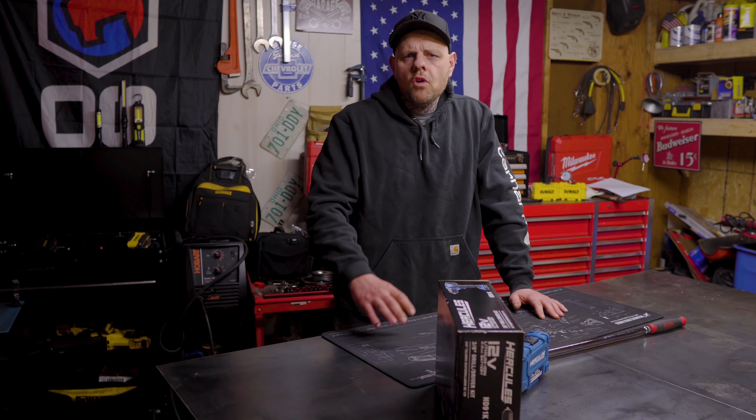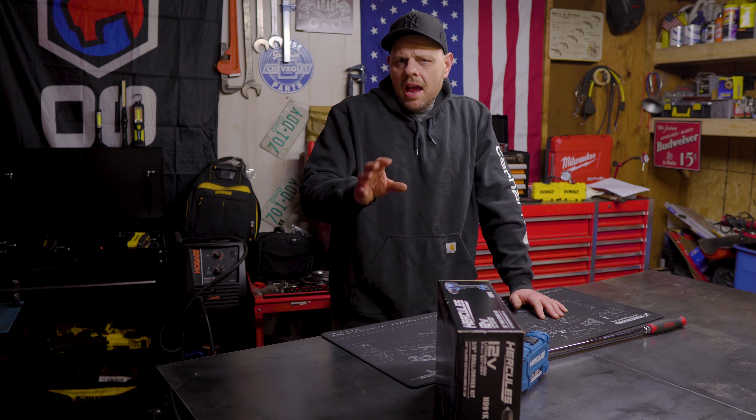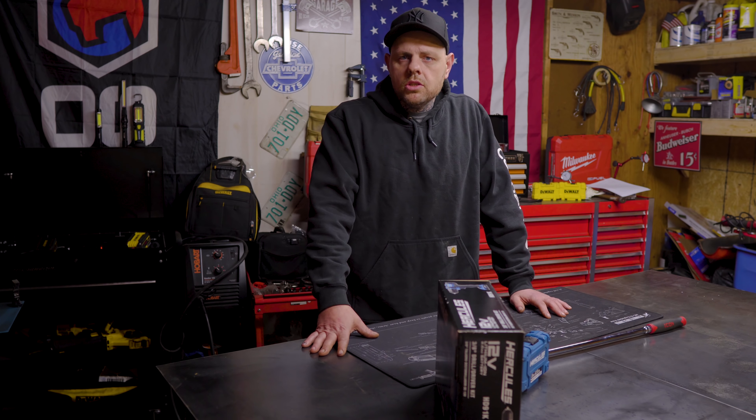Harbor Freight is a hot topic and they are loved and hated by many. I've always been kind of a fan of Harbor Freight as they give the average DIYer and professional to some extent the chance to purchase tools at a good price. But as of late they've kind of switched gears and have been focusing more on the prosumer market.